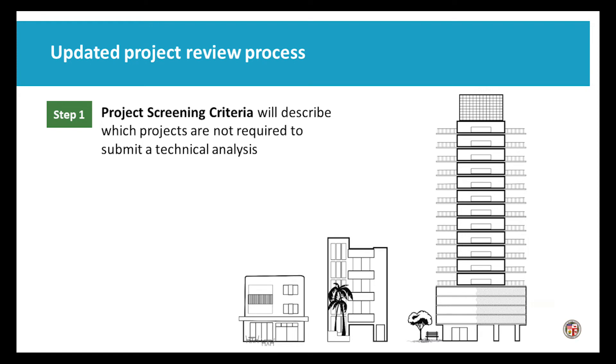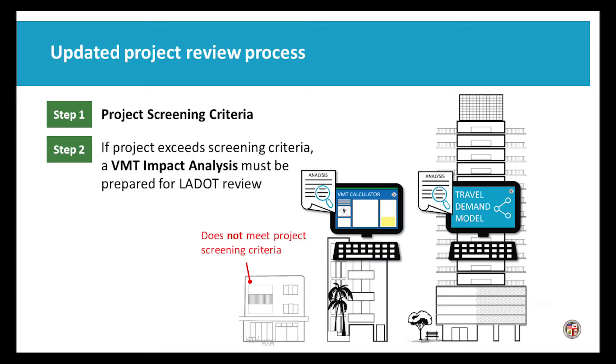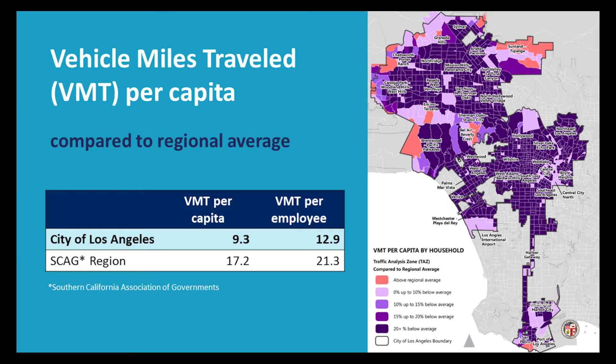So what does this mean for our project evaluation process? In short, we now evaluate a project's impact on vehicle miles traveled. Just as we do today, we will not require technical analyses for very small projects. For projects that do exceed initial screening criteria, we will have new guidelines and tools for practitioners to estimate the vehicle miles traveled impacts of those projects, and indicate when they need to use our travel demand forecasting model. We also needed to decide how we assess project performance.